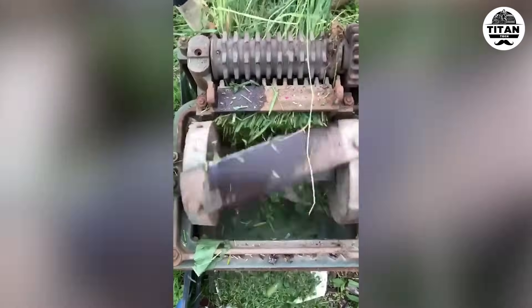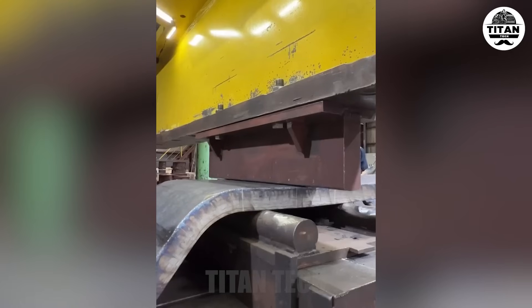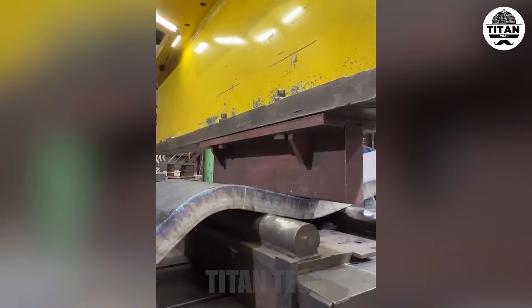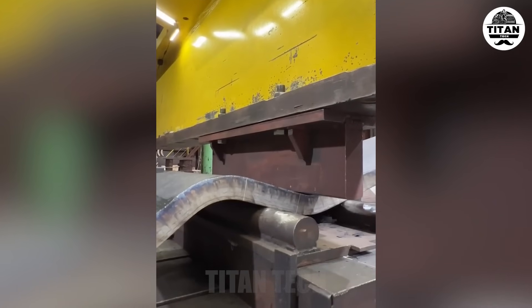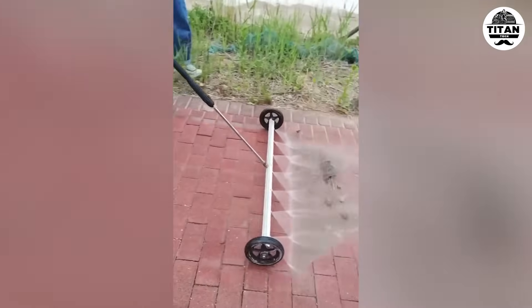Tech meets turf — smooth, silent mowing. Steel dances when air bending leads. Tidy garden, happy back. Love this tool.